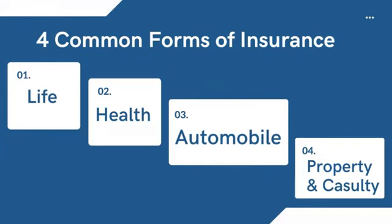There are four types of insurance one might need during their lifetime. They are life insurance, health insurance — which includes medical insurance, dental insurance, and vision insurance — automobile insurance, and property casualty insurance.